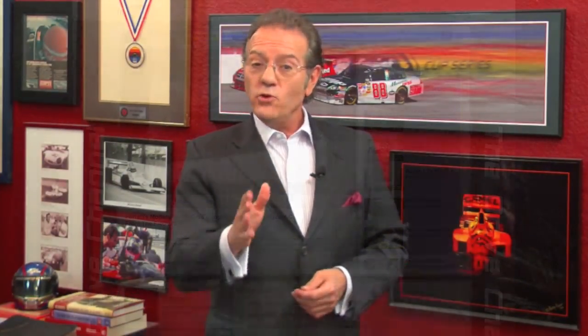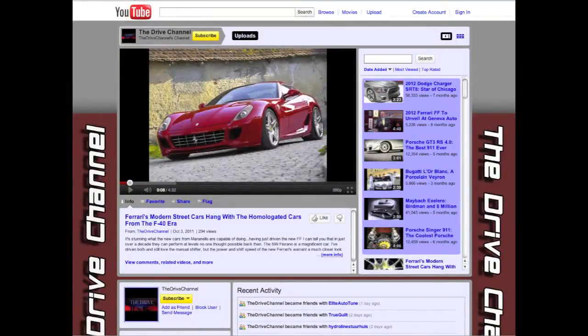I'm Michelle Rahal with the Drive Channel and TheDriveChannel.com. If you like what we do then favorite us or subscribe — we enjoy interacting with you.